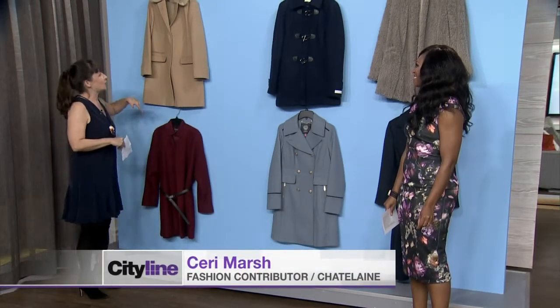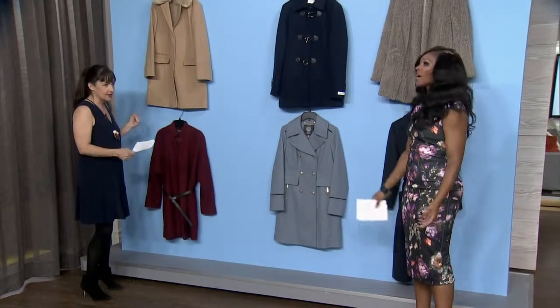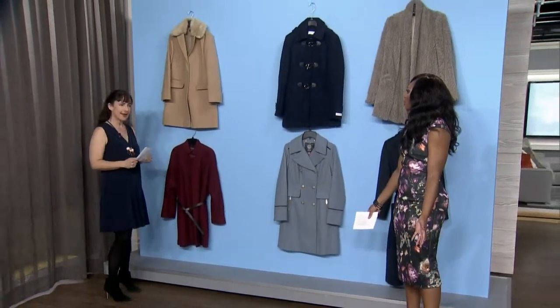We wanted to give you some options. You already have a black coat — everybody has a black coat — so why not be a little bit adventurous?